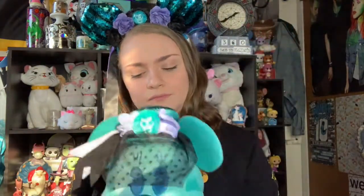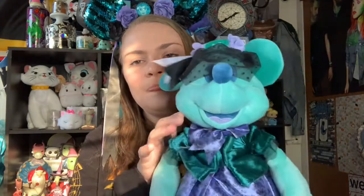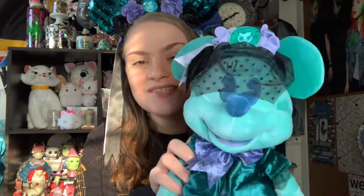Minnie is absolutely adorable. She was $29.99 and has the same tag that the ears have. The mug — I forgot to give the price — I believe the mug was $19.99.